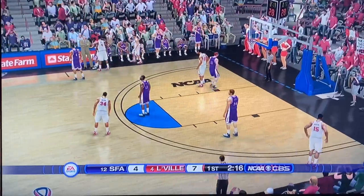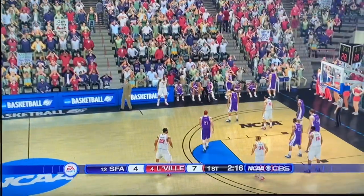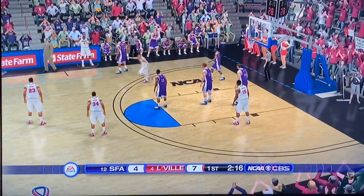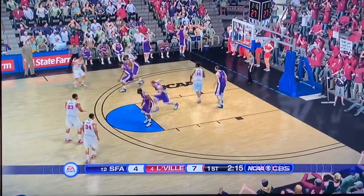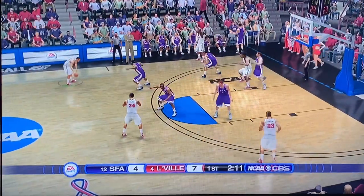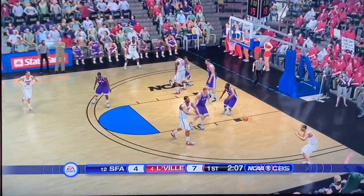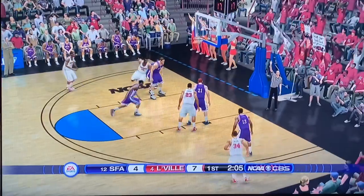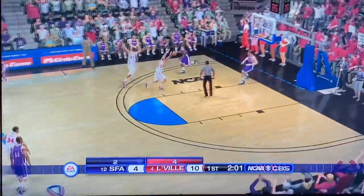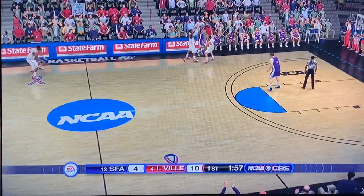Louisville almost turns the ball over - twice. Stephen F. Austin is getting a little bit feisty on defense. Louisville brings it back out to reset the offense - now we've got some off-ball movement. Looking for a 3 here - number 34 rises, fires, and knocks it down. Easy money. Great off-ball movement there for Louisville. 10-4. This one's starting to get a little bit out of hand. It's still a two possession game, but it definitely doesn't feel like that.